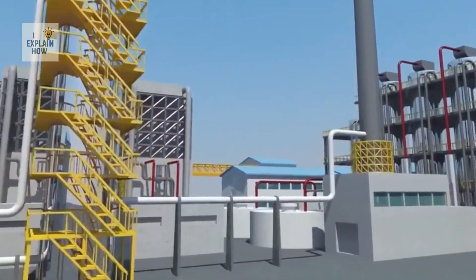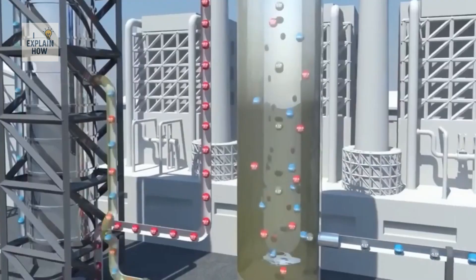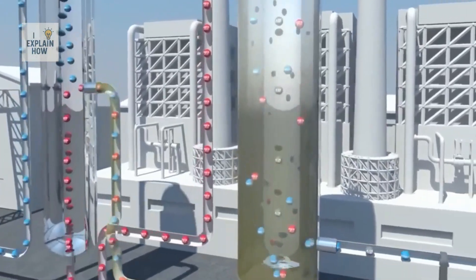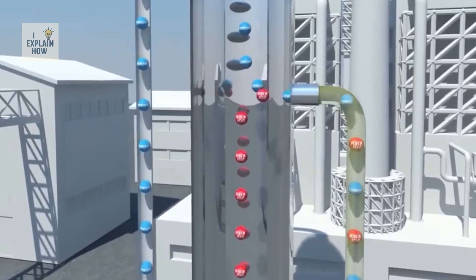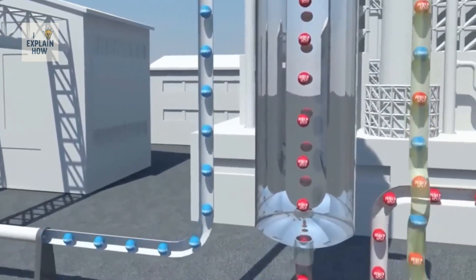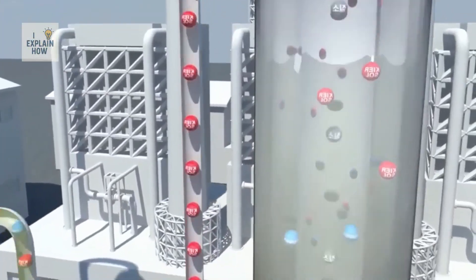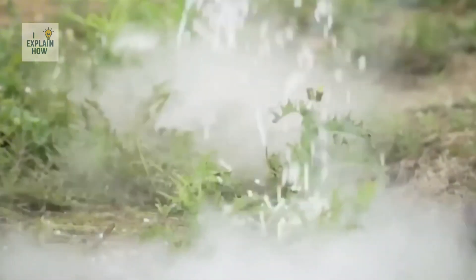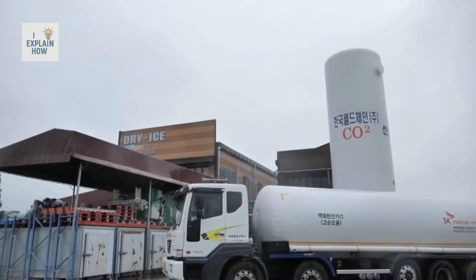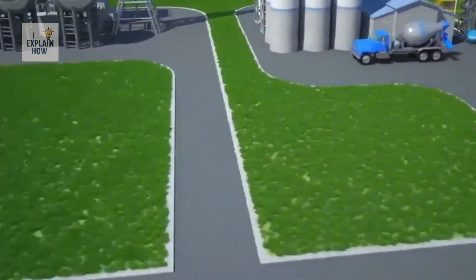Once purified, the carbon dioxide is compressed to a pressure of about 15 bar — a pressure that corresponds to what one would feel about 150 meters deep under the sea. Under this high pressure, the CO2 is cooled to temperatures of around minus 20 to minus 30 degrees Celsius and remains in a liquid state. In its liquid state, it becomes much easier to handle, transport, and store in specially designed tanks.